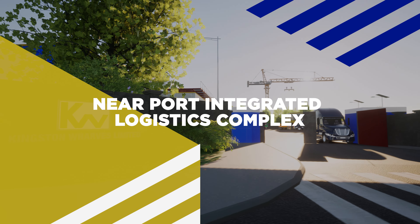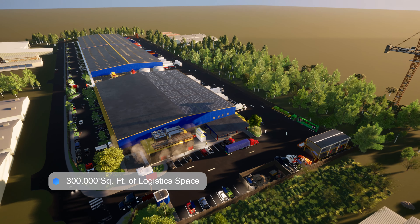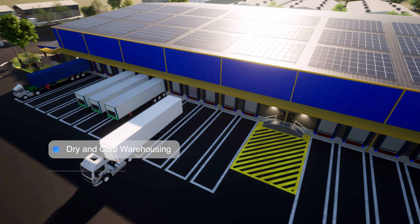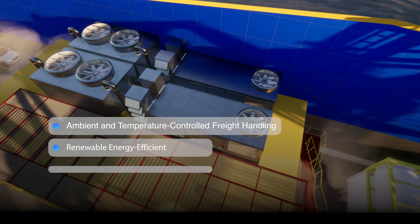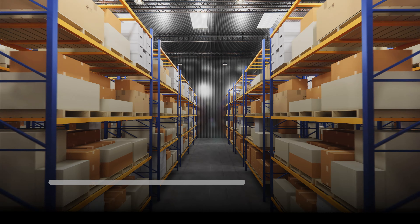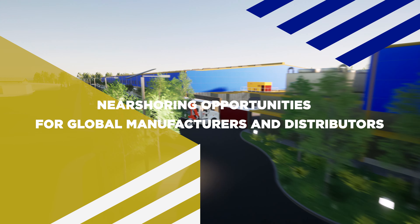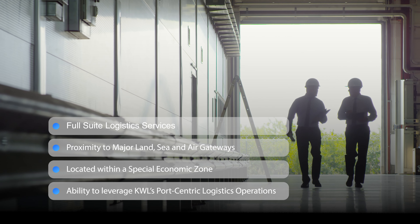Our next-step logistics initiative is the construction of a 300,000 square foot Near-Airport Modern Integrated Warehouse Complex. A capital investment of US$25 million, this demand-driven logistics solution will feature dry and cold logistics space. It will provide easy-access loading bays, ambient and temperature-controlled distribution, and energy-efficient freight handling facilities. It will also provide access to secure and organised pallet rack storage and a full suite of logistics services. The complex will be integrated with Kingston Wharves Limited's Special Economic Zone operations, underpinning our delivery of value-added services to regional and global distributors and manufacturers.